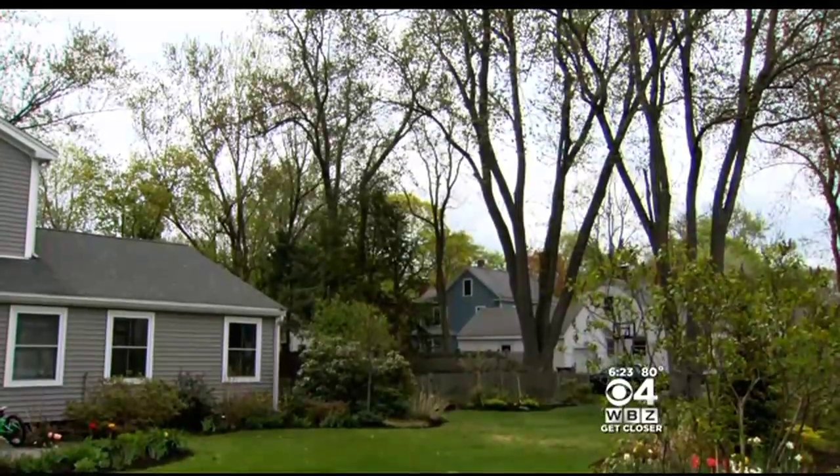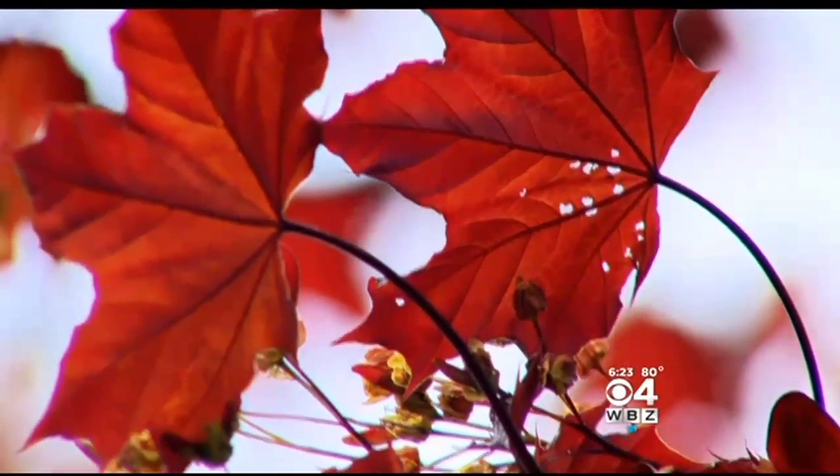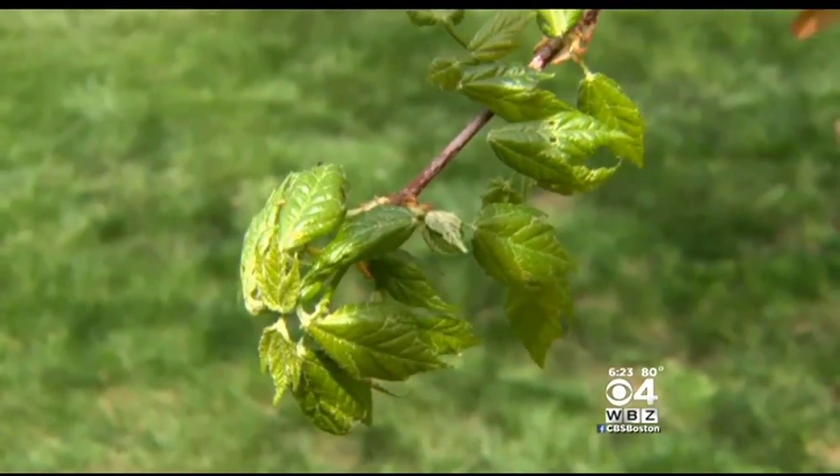Trees are springing back to life as the weather turns warmer, but if you look closely you may notice holes. You really start to notice that the leaves are being eaten, and then there's stuff falling off the trees and something living in the trees that's doing it.